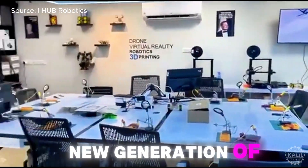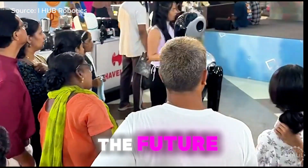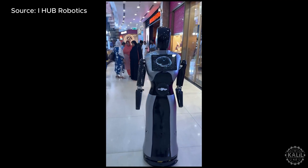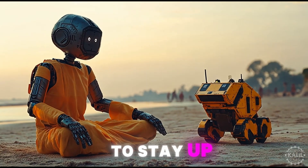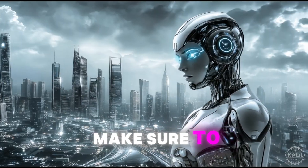Today, a new generation of innovators is pushing India's humanoid robots into the future. Robots like TARA by iHub Robotics are leading the charge with advanced AI-powered interactions and versatility across industries. To stay up to date as technology evolves in India and the rest of the world, make sure to subscribe.